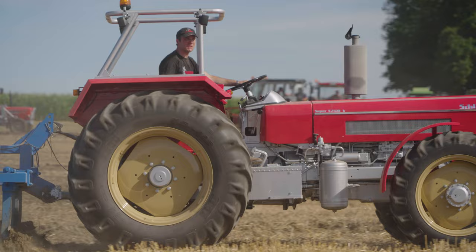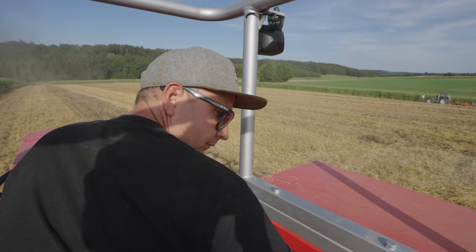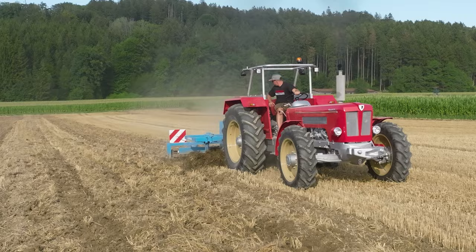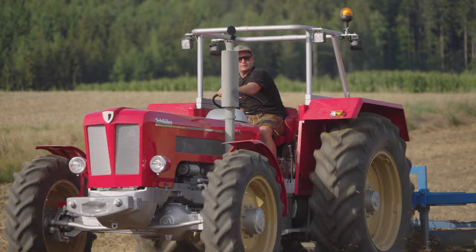Next up is a 1250 V from 1971. The V in the name stands for four-wheel or all-wheel drive, and this variant took over from the earlier rear-wheel version. Patrick brought the tractor to his home in Allgäu from the Hungarian-Romanian border a few years back. It took him five years and countless hours of work to restore the tractor, and it was important for him to restore it as close to the original as possible.